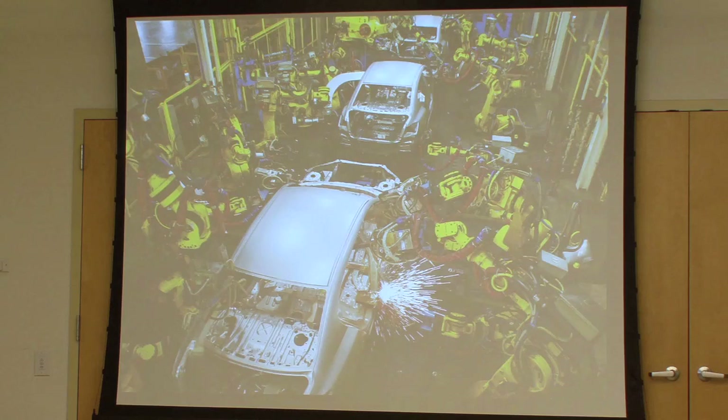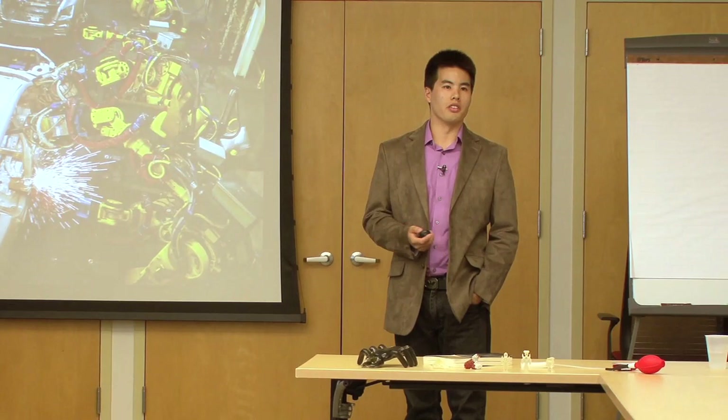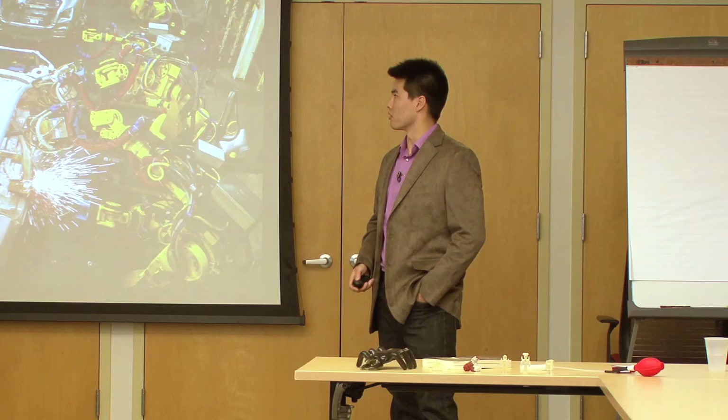These robots do the same task over and over again in the same exact spot. The cars come into the same spots — it's a very organized and constrained environment. The robots we have now are very precise, the engineering behind them is awesome, they have a lot of power, but they're not what we think about when we imagine robots helping us in everyday life outside of manufacturing floors.